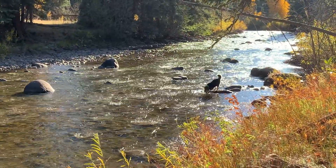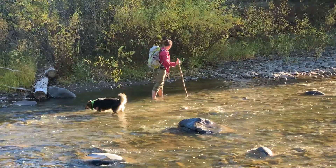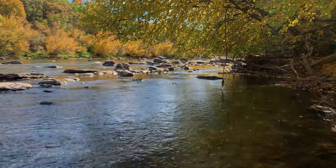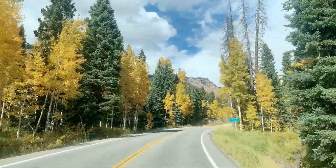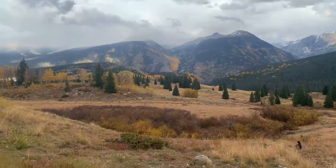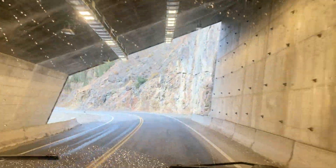Unfortunately for her, this day meant a lot of creek crossings, and she will do just about anything to try to avoid getting wet — even if it's not so graceful.